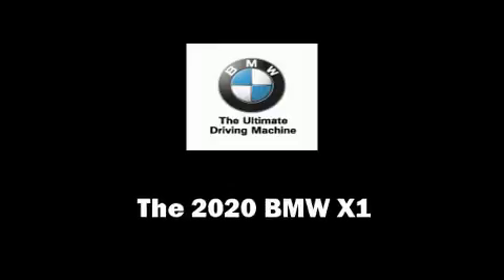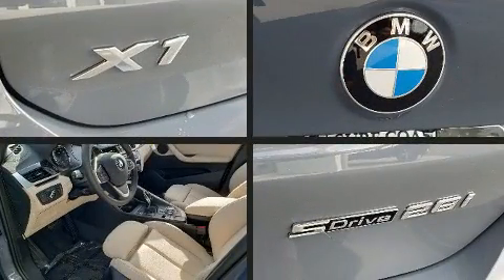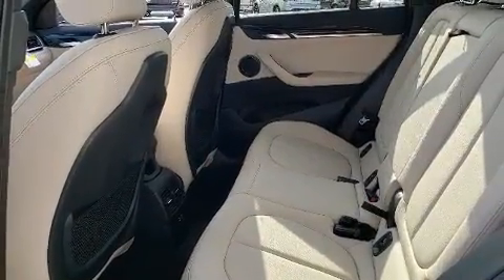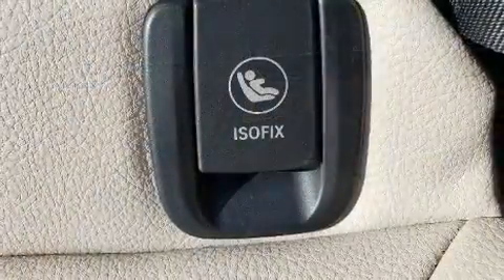The 2020 BMW X1. Under the hood you'll find a four-cylinder engine with more than 200 horsepower, and for added security, dynamic stability control supplements the drivetrain. A turbocharger is also included as an economical means of increasing performance.